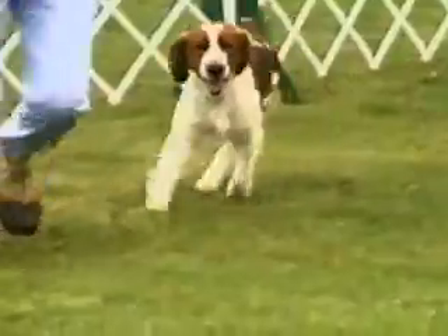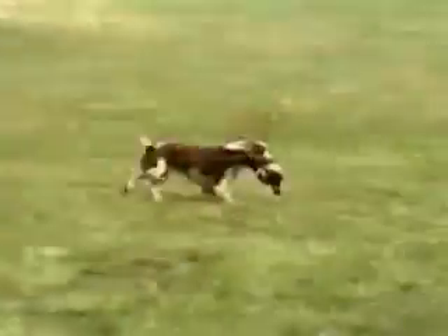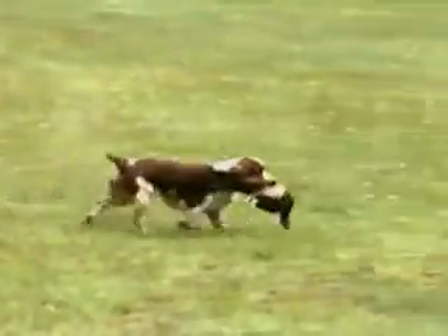Although the breed was recognized by the American Kennel Club in 1929, it wasn't until the 1950s that the Welsh Springer became firmly established in the United States as both a gun dog and family companion.